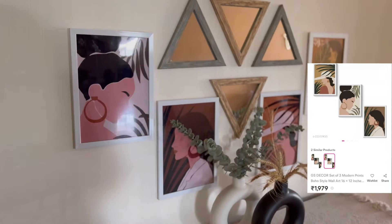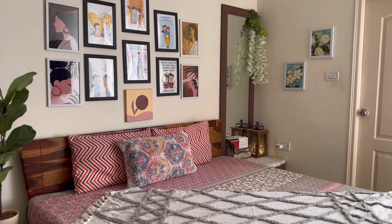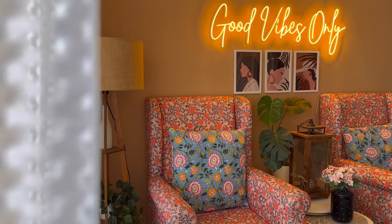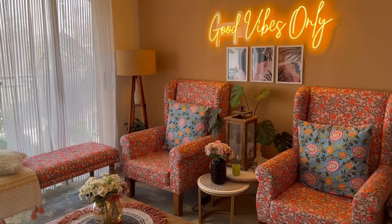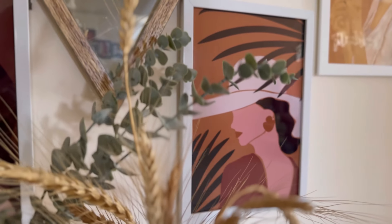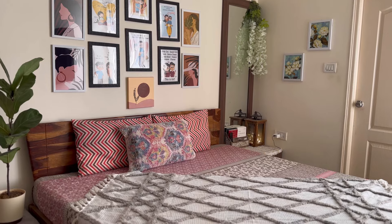These frames are available on Meesho in a set of three for ₹1,979, which is a little bit costly. However, I have found the same frames on alternative websites — you can find them on Amazon in a set of three for ₹999. If you want that link, please do let me know in the comments section and I will share the link with you.